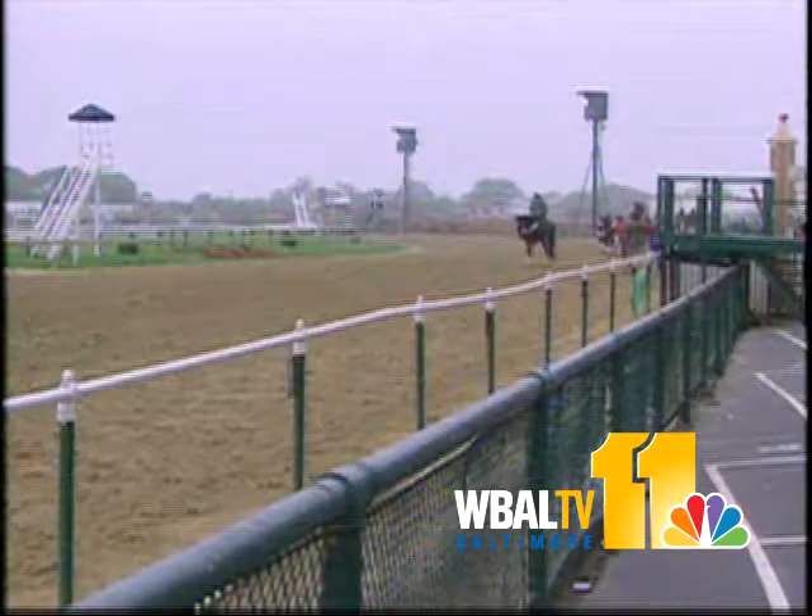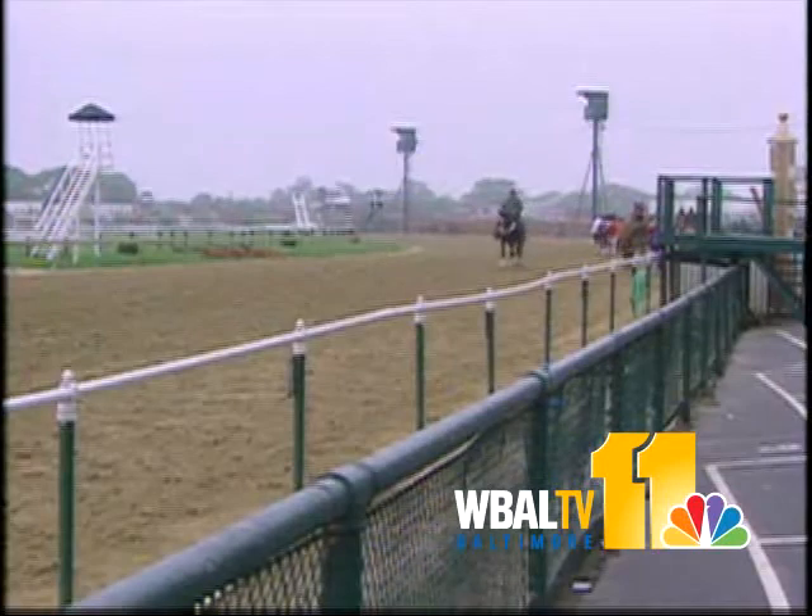At the same time, Pimlico had a grand clubhouse. It stood just outside the track's first turn, and that's why they call this the Clubhouse Turn.